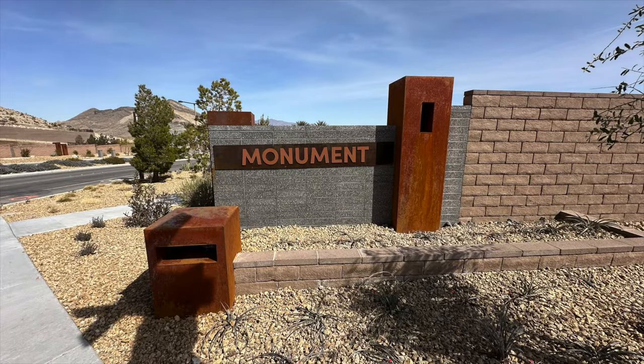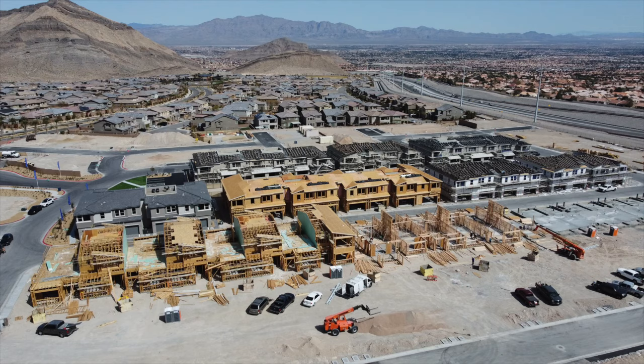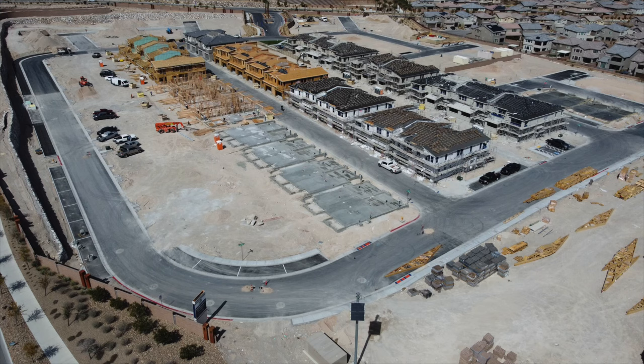Hello everyone! Angela O'Hare here, your favorite Las Vegas Realtor, with Damian Barton, Angela's sidekick. Today we're over at the brand new community by Pulte Homes called Monument over here in Reverence Village, right off of the 215 and Lake Mead. They just opened up last weekend, so we thought today being Saturday and gorgeous out, let's do a model home tour!